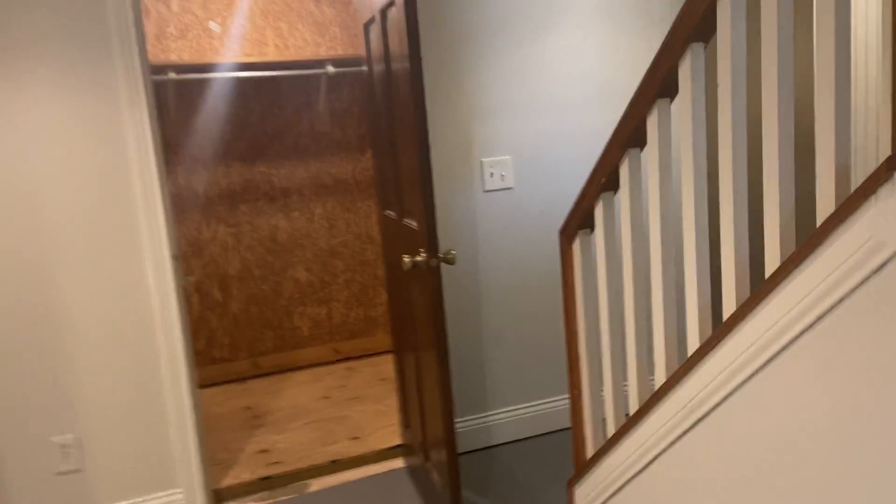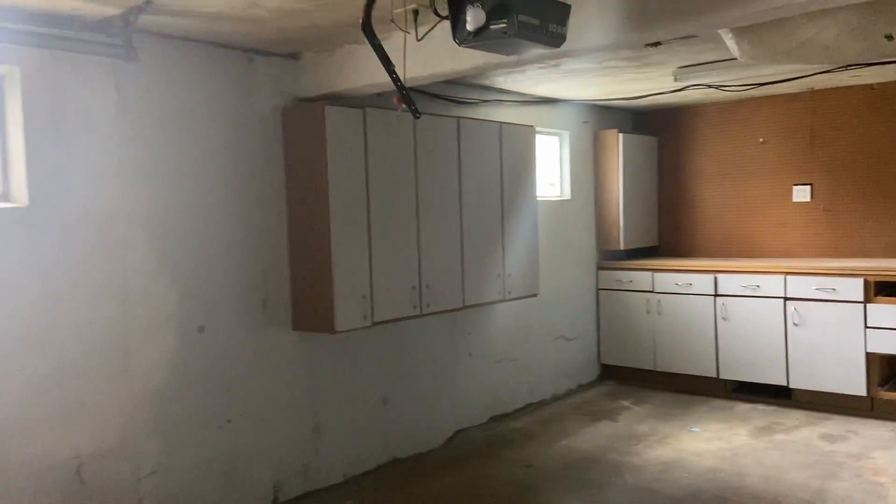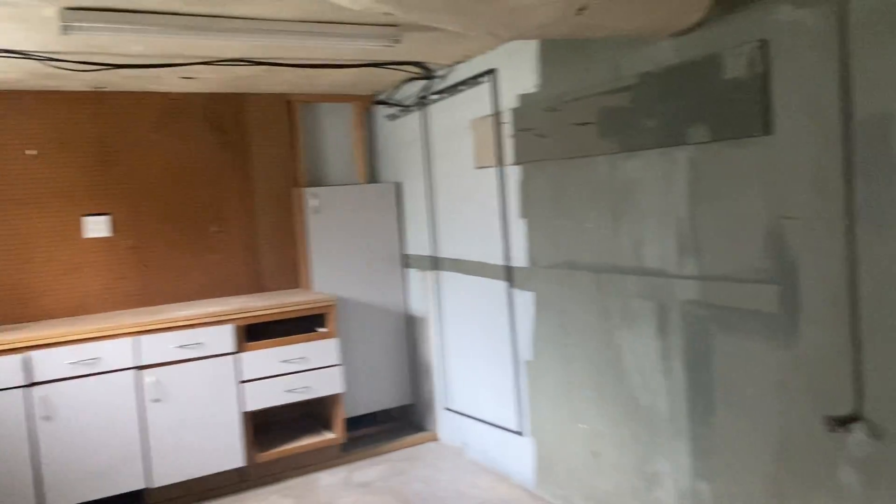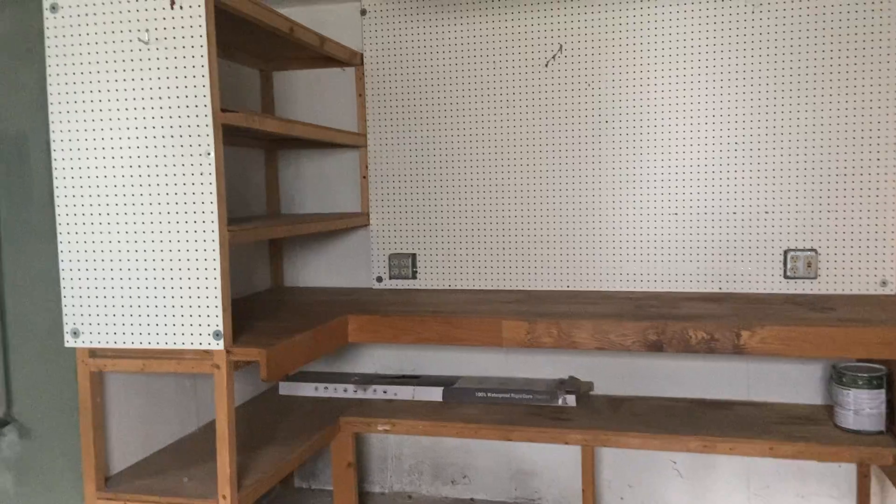This would be your garage — it does have a workstation, a lot of cabinetry, and some shelves on the side as well.